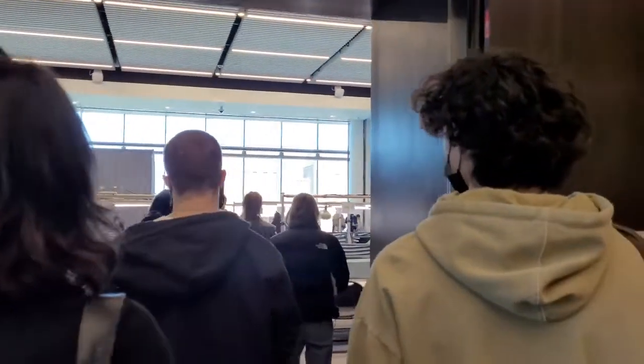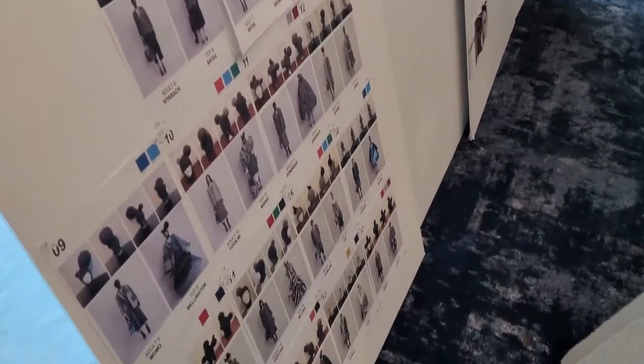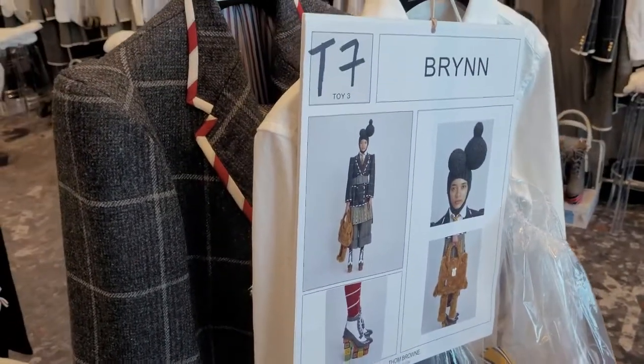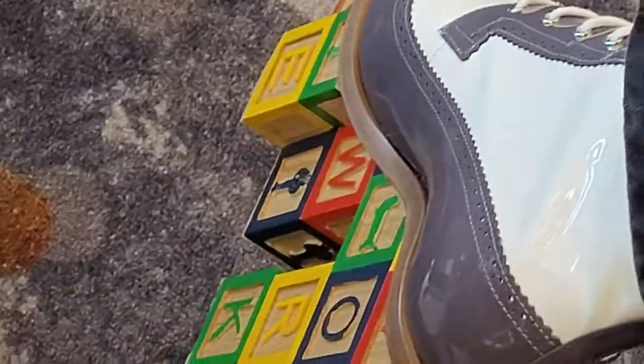Welcome to the backstage — well, part of it. This is where we get our hair and makeup done. I love checking out the looks board and seeing what looks everyone else got. Here's my look, my personal favorite, and then we can't forget about the shoes with the blocks on the bottom — so cool, very much like that.